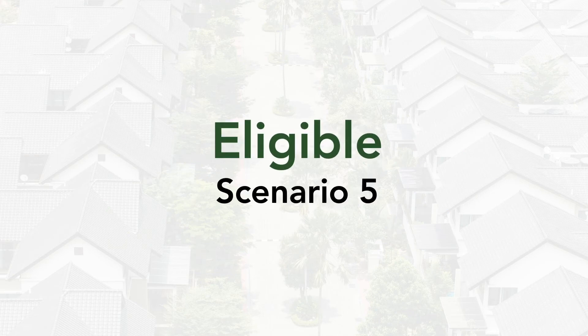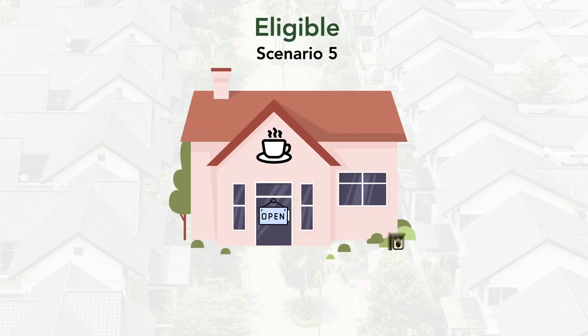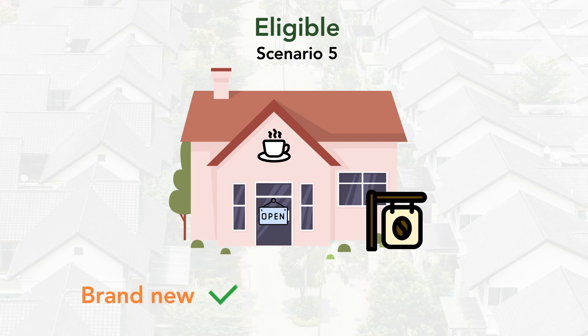Scenario 5: The property you purchase operates as a commercial property, regardless of whether it's new or second-hand. This one's important because the 2017 legislative changes only apply to residential second-hand properties, not second-hand commercial properties, where you can continue to claim depreciation on plant and equipment.